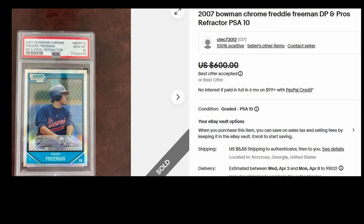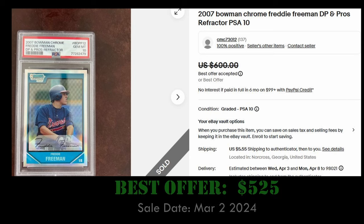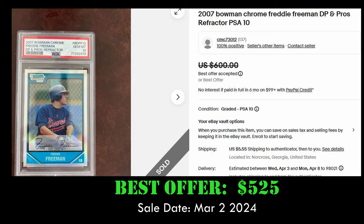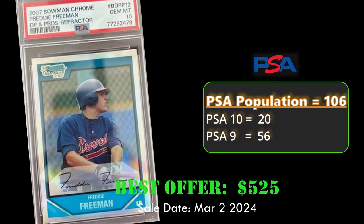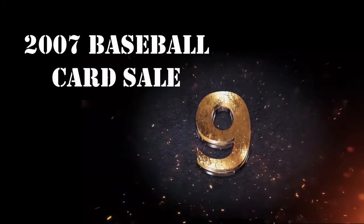At number 10, we have the 2007 Bowman Chrome Prospect Refractor of Freddie Freeman in a PSA 10. This card sold best offer on eBay for $525. Overall, this card has a PSA population of 106 with 20 PSA 10s.